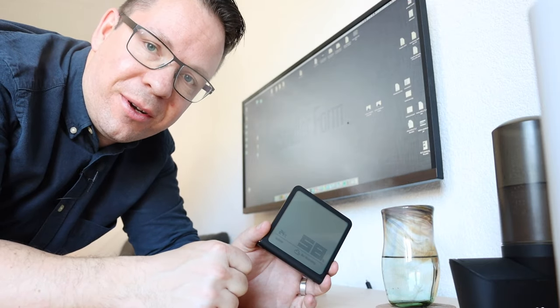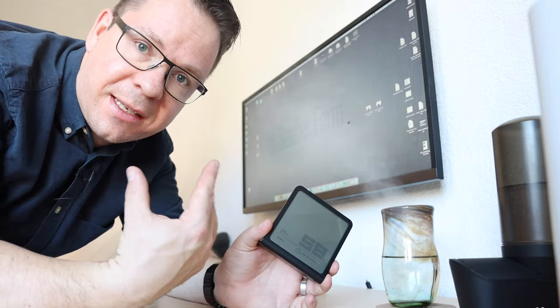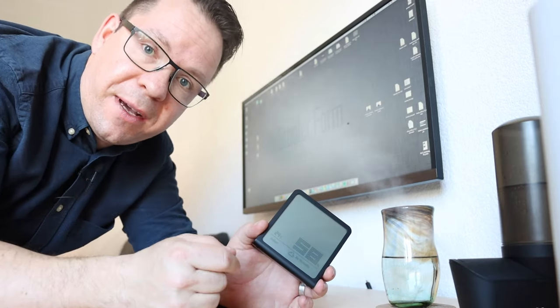Point number two: make sure your humidity level is right. We recommend something between 40 and 60%, and you can verify this with a hygrometer. If it's too low, use a humidifier to improve.